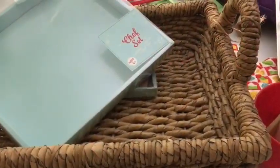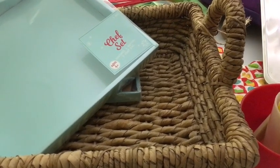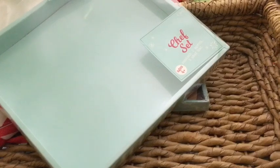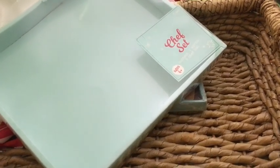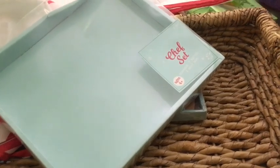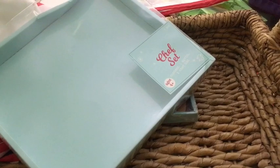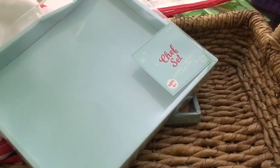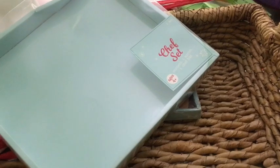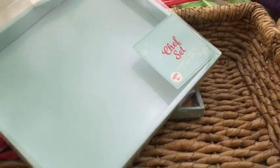Hey guys, I hope there's enough light to do this video. I was putting together what I call a story basket for my toddler niece who's coming to visit for Thanksgiving, and it's turning out really cute. I thought I'd show you guys — it could be a really cute gift idea, inexpensive depending on what you choose to put in it, but it's just a really good way to link learning and literacy and play together.